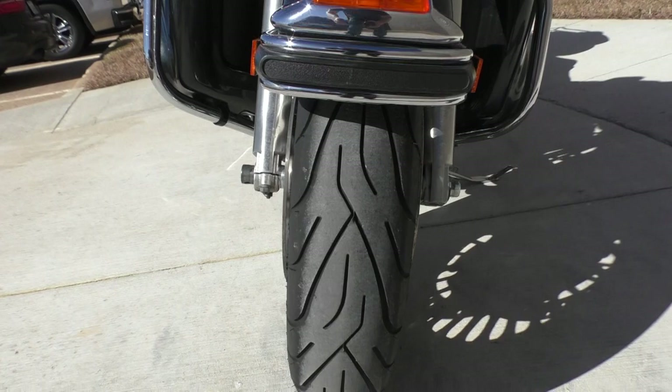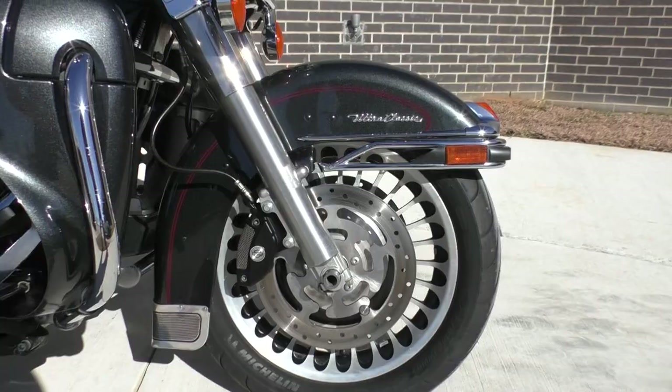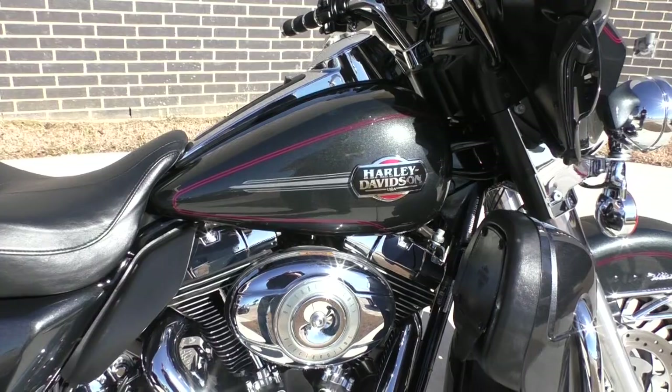It's got a Michelin Commander II tire on the front — that thing looks nearly new. And this is one of our certified pre-owned motorcycles. It's been through our 32-point pre-delivery inspection. We test rode it, made sure everything was working correctly, and gave it a professional detail.